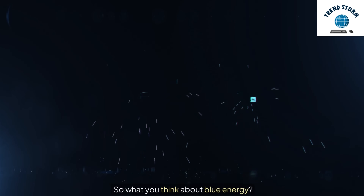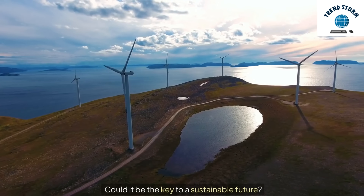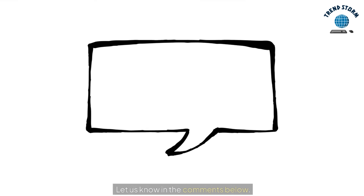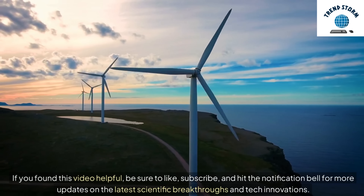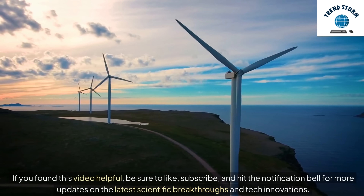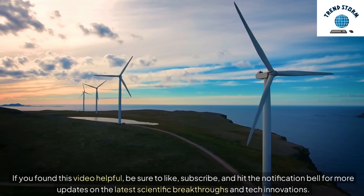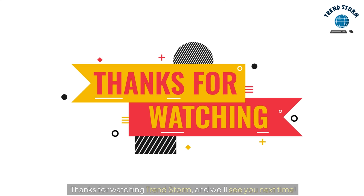So what do you think about blue energy? Could it be the key to a sustainable future? Let us know in the comments below. If you found this video helpful, be sure to like, subscribe, and hit the notification bell for more updates on the latest scientific breakthroughs and tech innovations. Thanks for watching TrendStorm, and we'll see you next time.